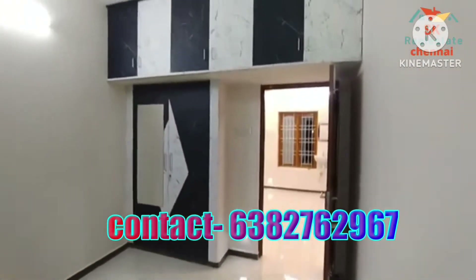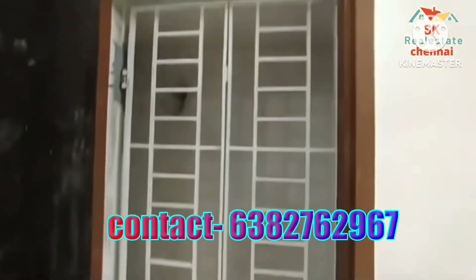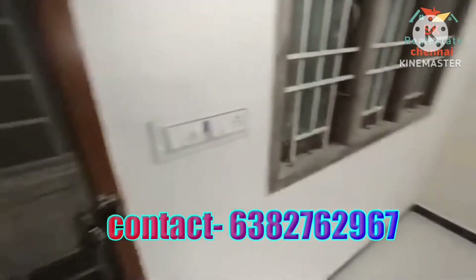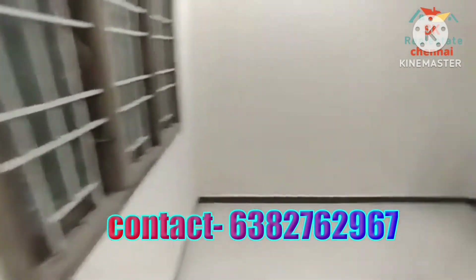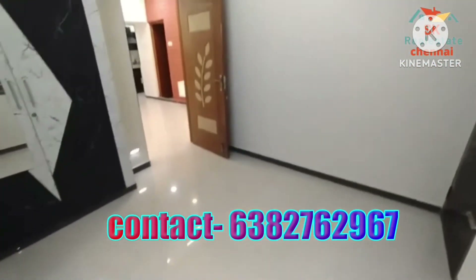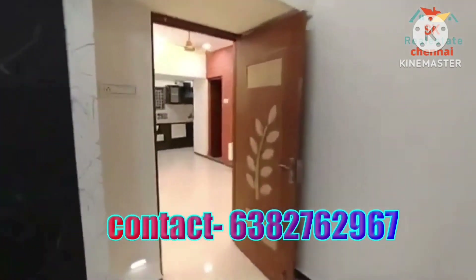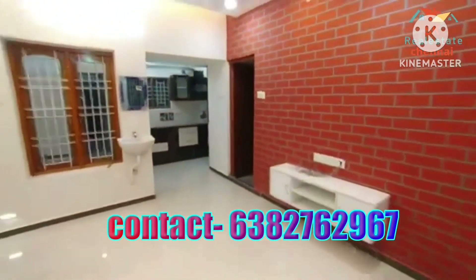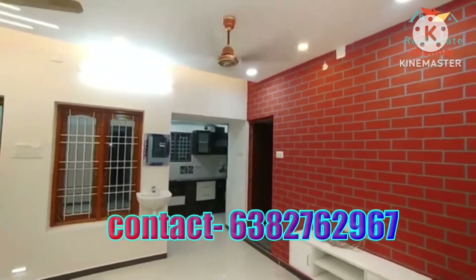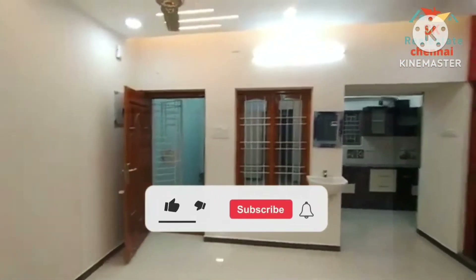If you are interested in a direct sale, you can buy directly from the owner. This is in the Mangadu area with land available. If you want to buy land or a house, you can contact us, visit the site, and get the number. Also, subscribe to the channel and you will get a notification for new videos.